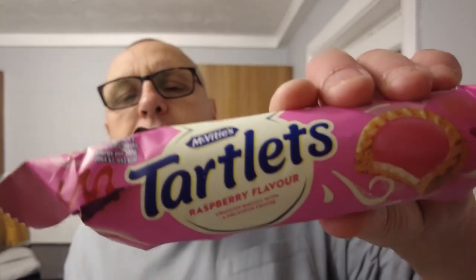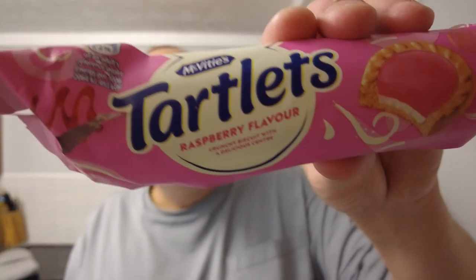Fair play to McVitie's for trying something a bit different. I've never seen these before. For 75p for a snack like that — there's probably about 12 or 13 in there. If we ask our good friend Neil who does the maths in the comments, he'll tell us how many 13 divided into 75 is — I'm going to say about 8p each. For more videos, don't forget to like and subscribe.